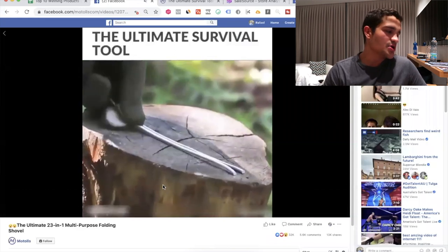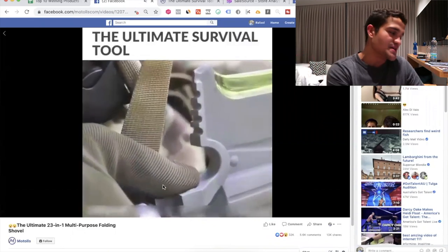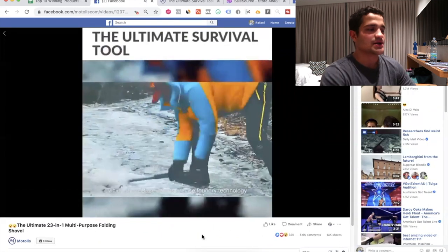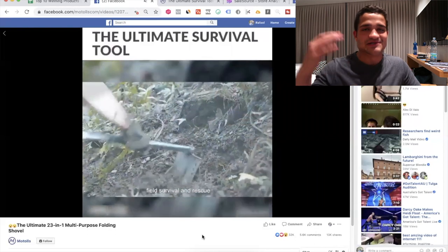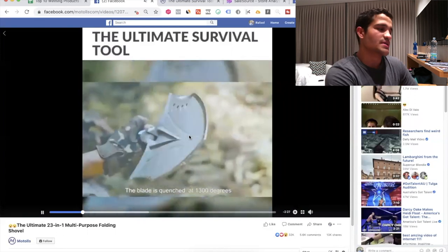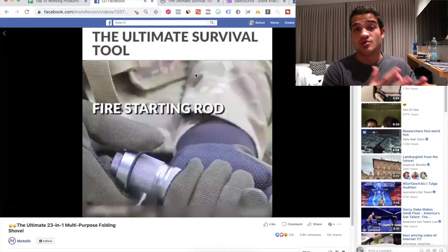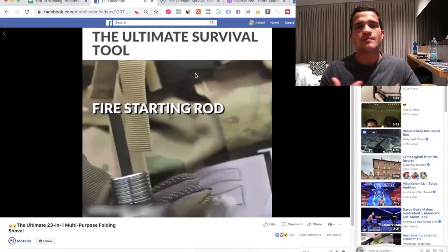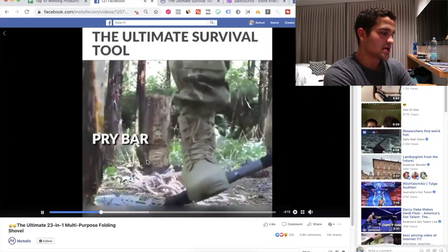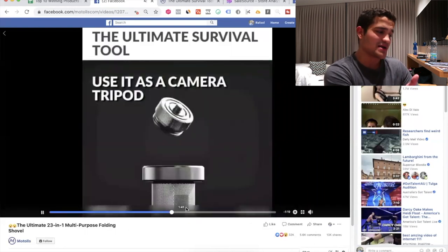For product number two, this 21-in-1 folding shovel — you've probably seen this ad because it's absolutely blowing up. They're targeting a lot of countries, and in three weeks it has 2.6 million views with huge engagement. It's not always targeting the US or Canada; it's packed into a lot of other countries too. Be very careful about how you advertise this product and what type of video you create, because it can get disapproval on Facebook. But if you're not showing anything dangerous or illegal, it should be fine.